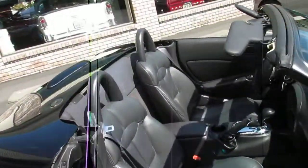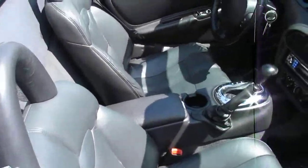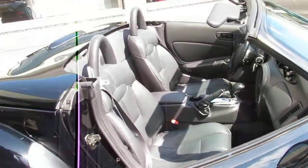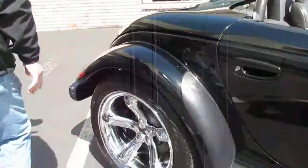Pretty good shot inside — aftermarket CD, really comfortable seats, 42,000 actual miles on this car.